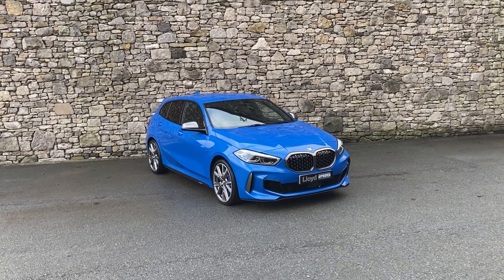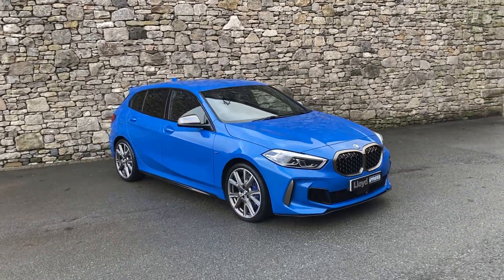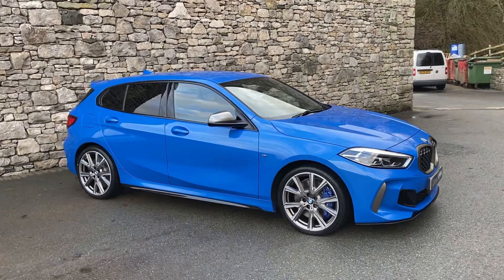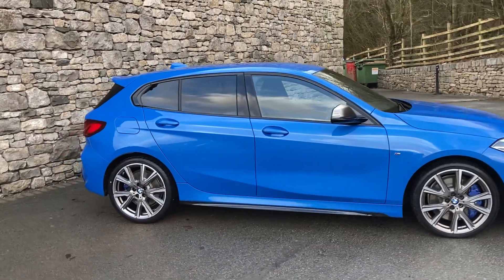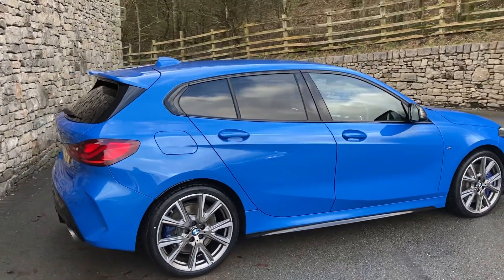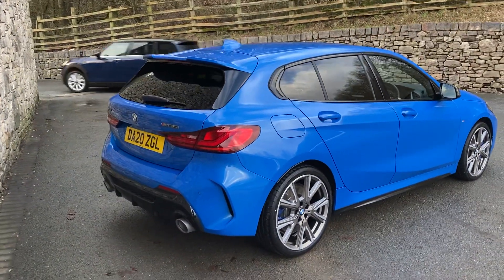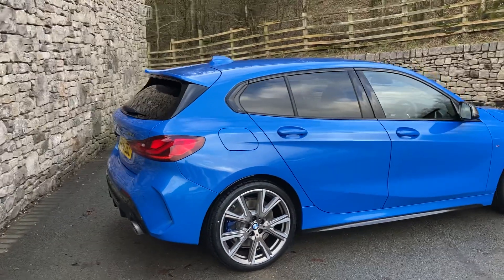Hello and welcome to Lloyd Approved South Lakes. Today we have this fantastic BMW M135i. It's got the B48 uprated engine, just over 300 brake horsepower, driving all four wheels through an automatic gearbox. This particular car is finished in Misano Blue metallic paint and inside we have the half cloth, half Alcantara interior. It was registered in March 2020, putting it on a 20 plate, and has covered just over 12,000 miles.